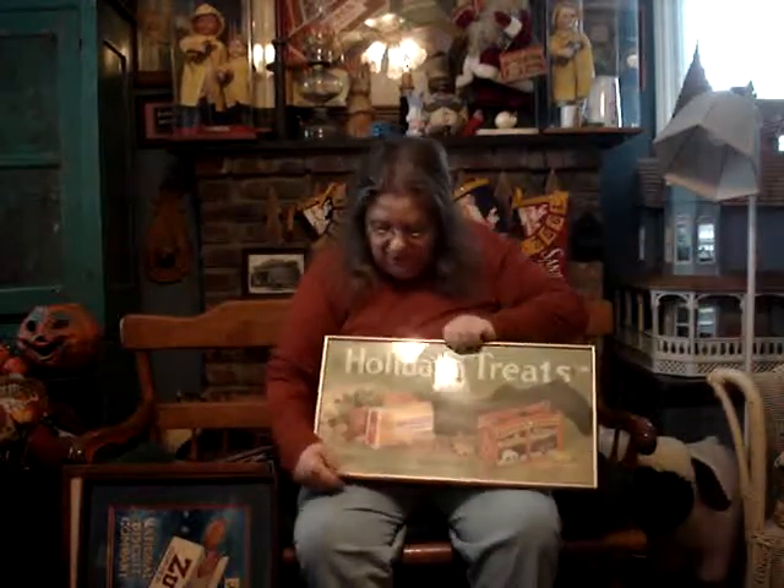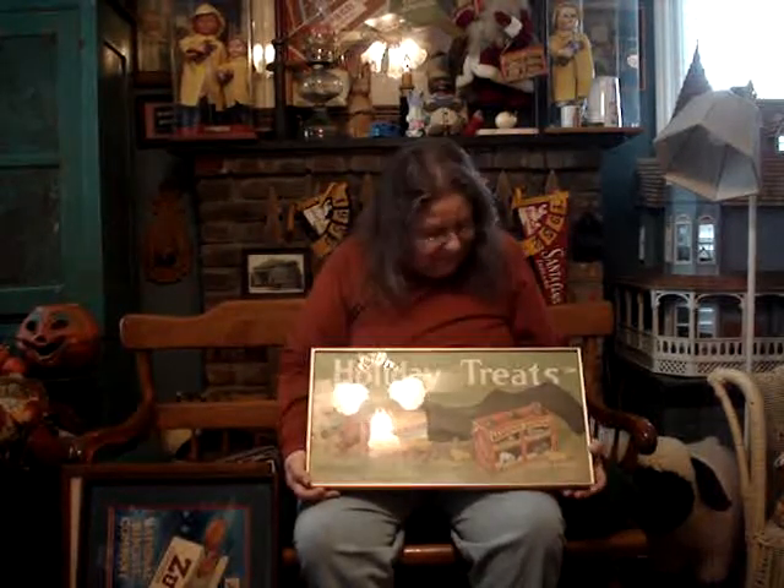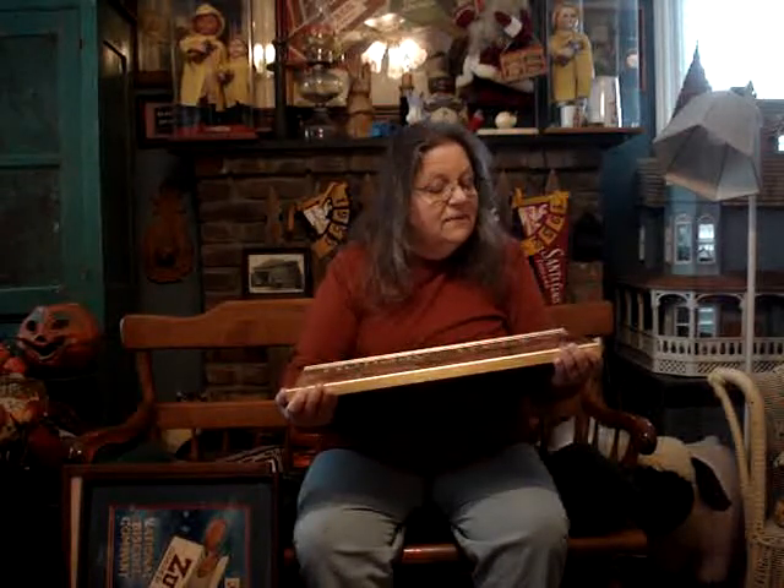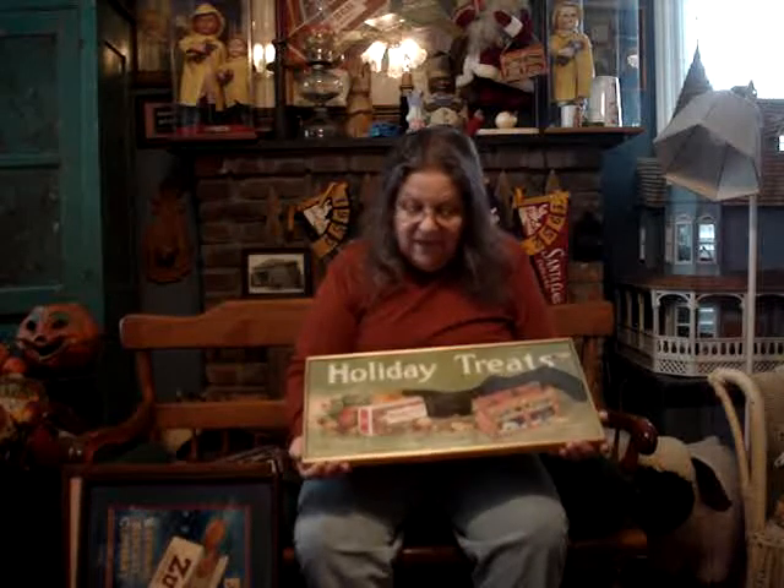Charlie has a Christmas one too he wanted me to show — it's similar to the one I showed you earlier with the stocking. 'Holiday treats.' You're going to see nail holes in here, you're going to see some chipping of the cardboard. But it is a beautiful piece. It dates December 23, 1923 — sugar wafers and again Barnum's Animals. And if you'll notice the stocking with the fruits and the nuts that the kids used to get for Christmas.